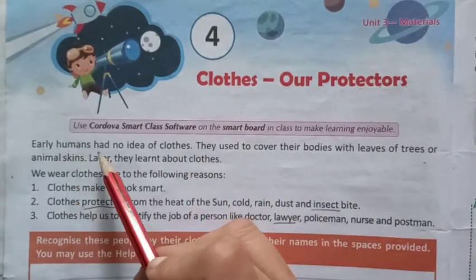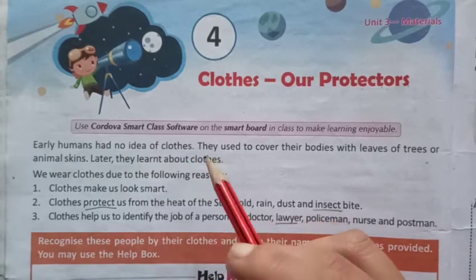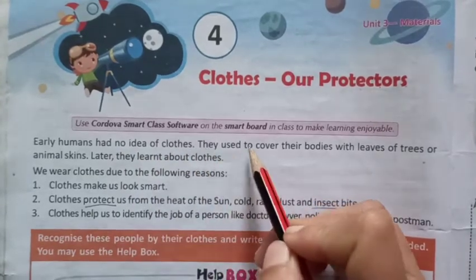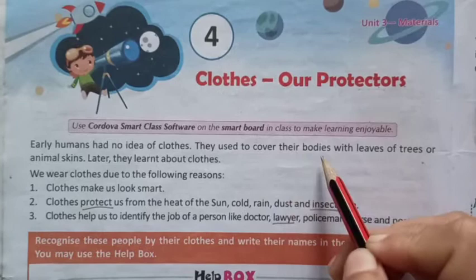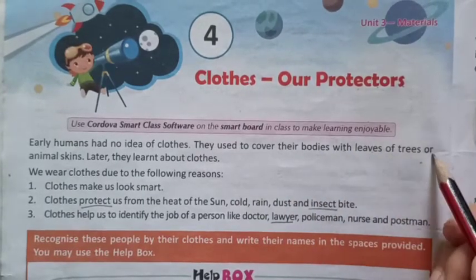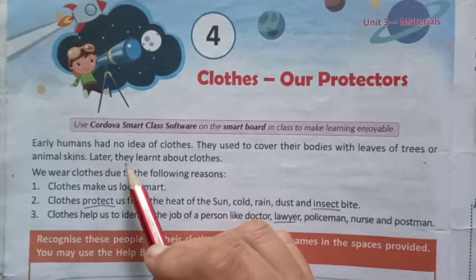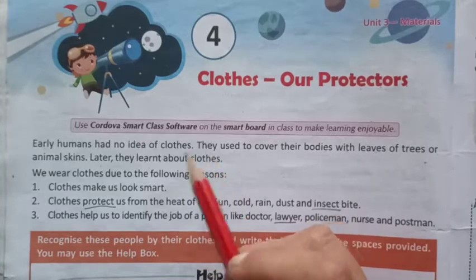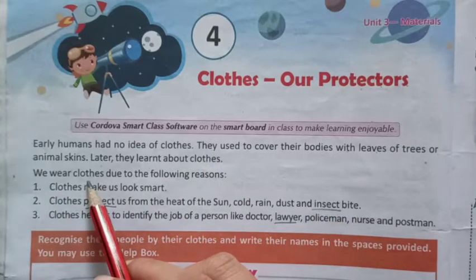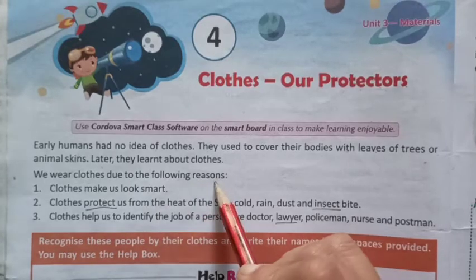Early humans had no idea of cloths. They used to cover their bodies with leaves of trees or animal skins. Later, they learned about cloths.